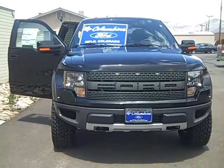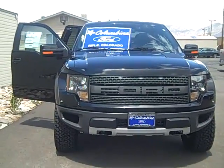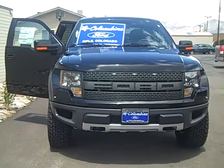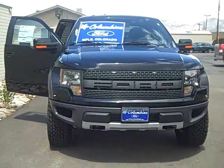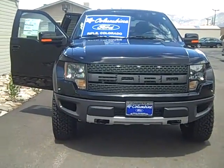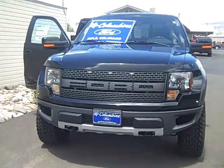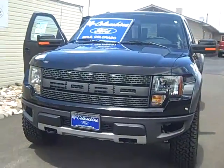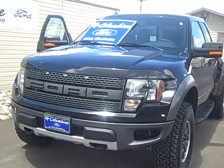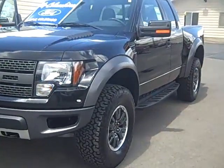Hi and thanks for stopping in to Columbine Ford in Rifle, Colorado to view our video of this absolutely gorgeous Bad Boy Black Raptor. This is a 2010 F-150 SVT Raptor, and it is a really incredible vehicle. We'll walk around it and you'll be able to see what nice lines it has — it's just an incredible truck, very unique and something really special.